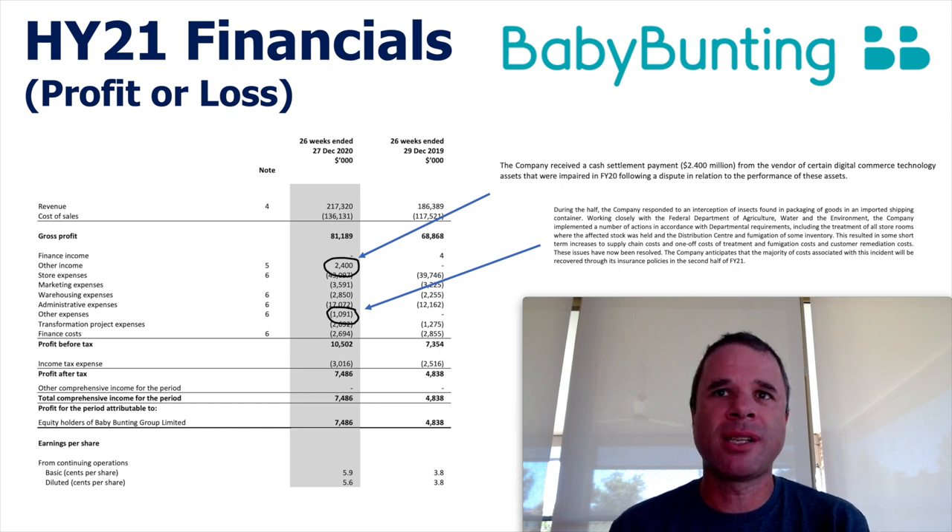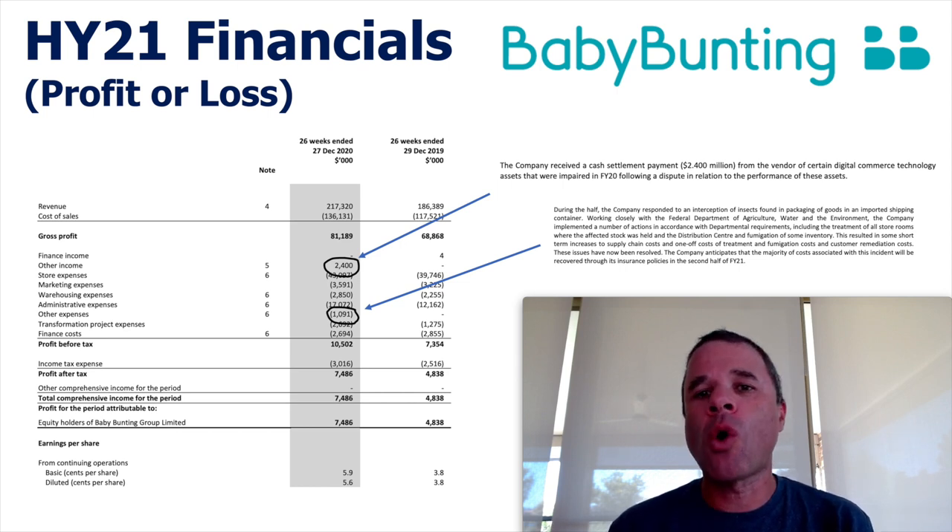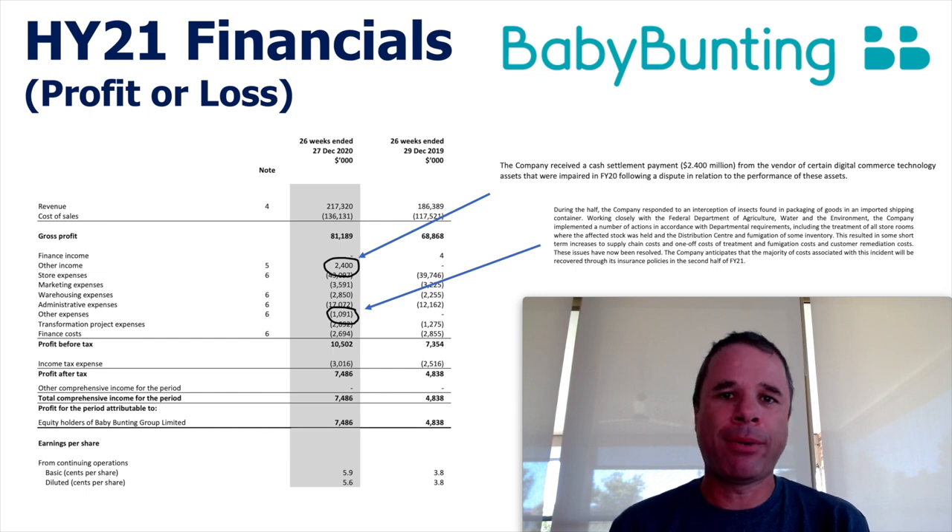There were also some short-term increases to supply chain costs. So all up, even though the increase in profit from the previous year was quite impressive — that positive 55% — when you take these two abnormal items into account, that increase in profit wasn't quite as impressive as the company was letting on.